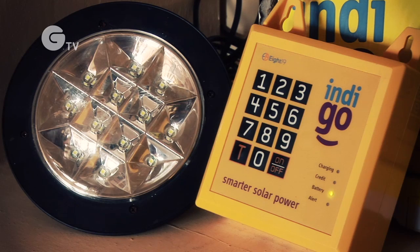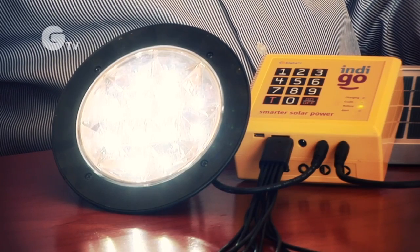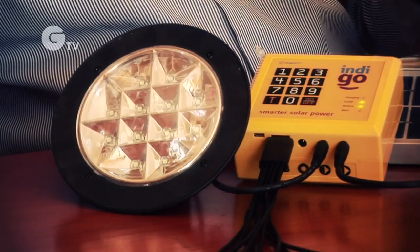Azuri Technologies has commercialized a system called Indigo, which allows users to spread the cost of domestic solar with phone-style scratch-card payments.